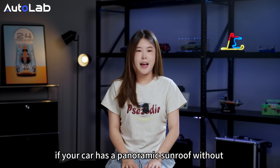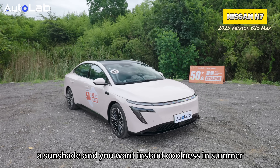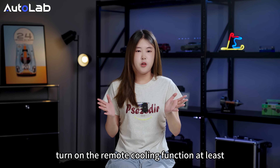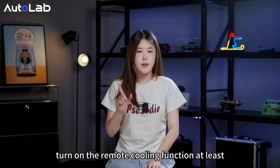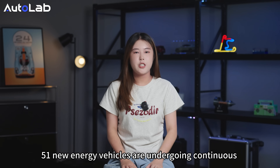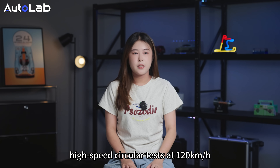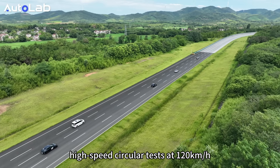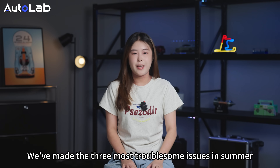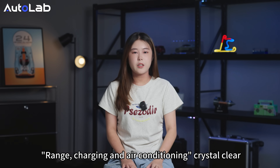In summary, if your car has a panoramic sunroof without a sunshade and you want instant coolness in summer, turn on the remote cooling function at least 15 to 20 minutes before departure. 51 new energy vehicles underwent continuous high-speed circuit testing at 120 kmph, addressing the three most troublesome summer issues — range, charging, and air conditioning — crystal clear.